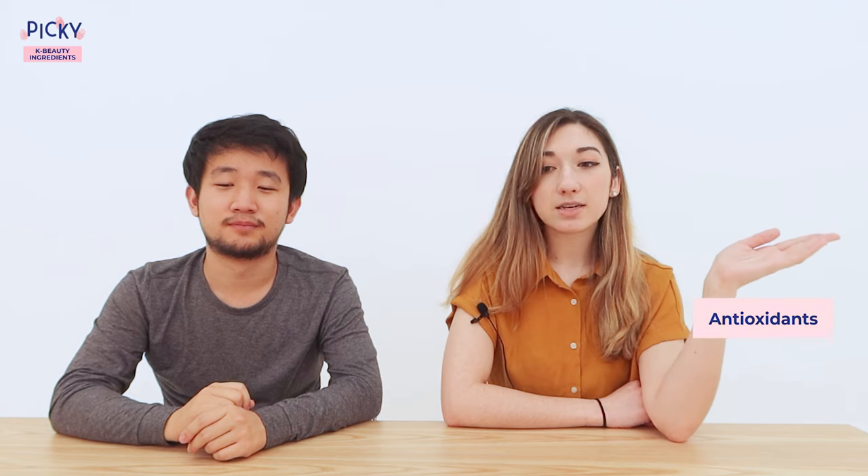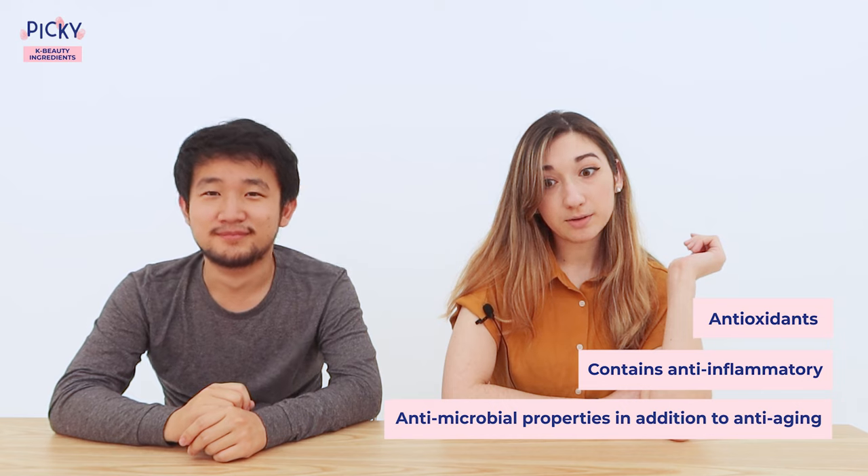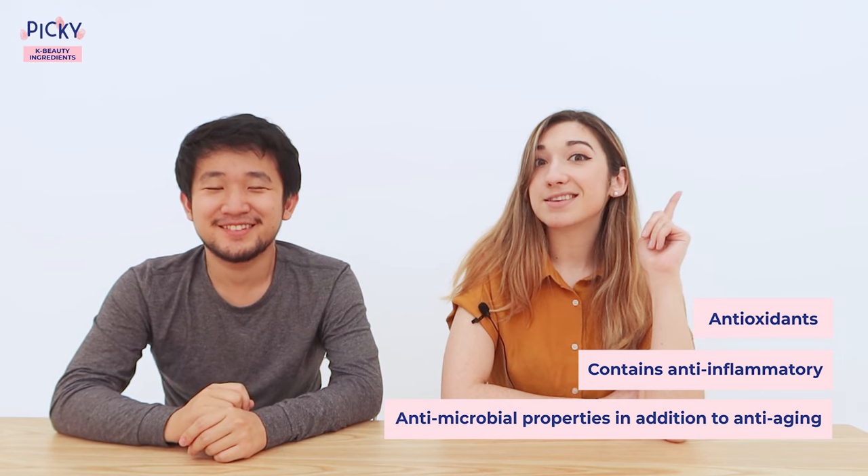Number four: green tea. A staple for many countries in the form of a beverage thanks to its healing properties, but green tea is for much more than just drinking. Green tea in skincare is actually known as camellia sinensis — you can look for that on your skincare labels. Green tea is chock full of antioxidants; it's anti-inflammatory, anti-microbial, and also anti-aging.